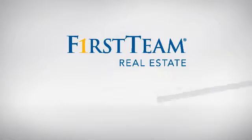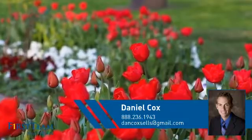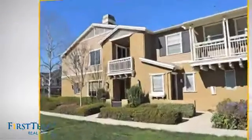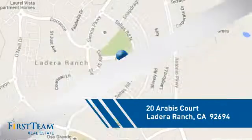At First Team Real Estate, you'll find a place you'll feel right at home in. This video is brought to you by your real estate agent, Daniel. This condominium is a great choice for those who want the privacy and easy maintenance of condo living, and it's located in this area.